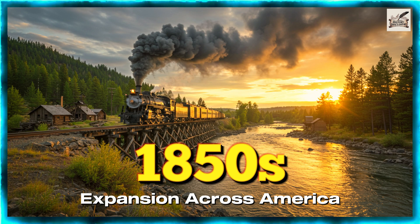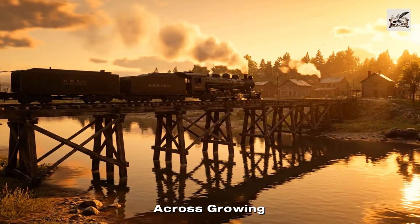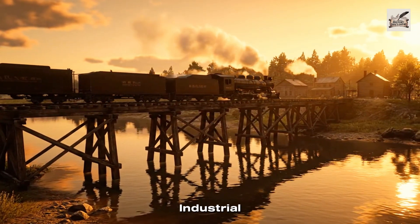1850s: Expansion Across America. By the 1850s, freight railroads stretched across growing cities, driving America's industrial expansion.